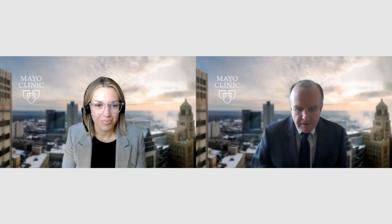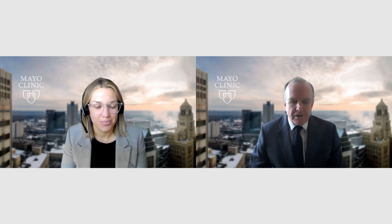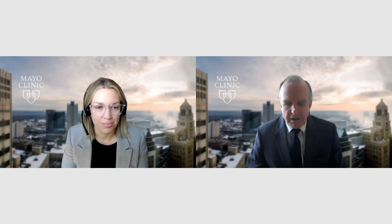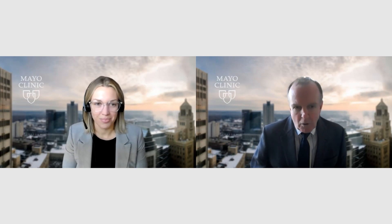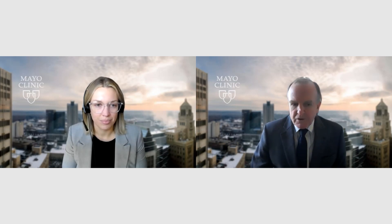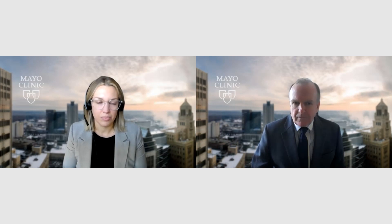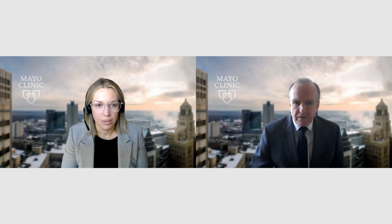So welcome, Dr. Bennett. Thank you for having me. We're here to talk about something that may sound as though it's new, but I don't think it really is, and that's POCUS, or point-of-care ultrasound. Maybe just start off by telling us what exactly POCUS is and what sort of organ systems we're talking about looking at with point-of-care ultrasound.